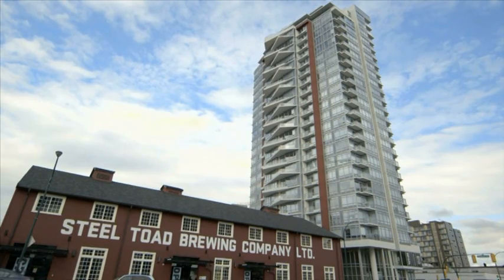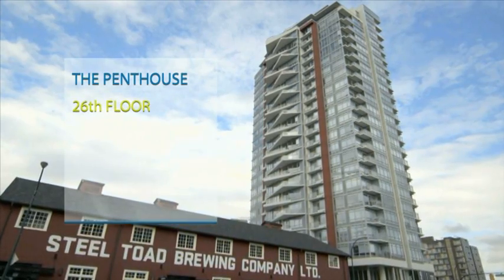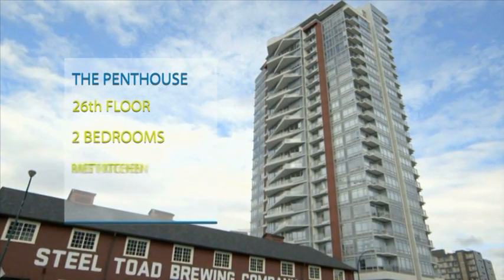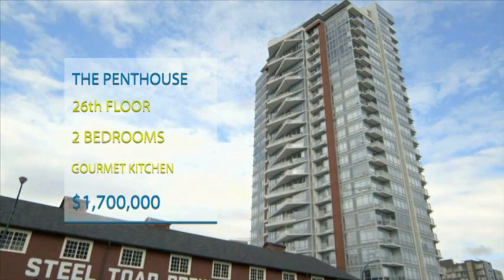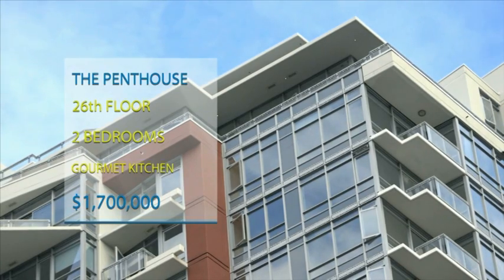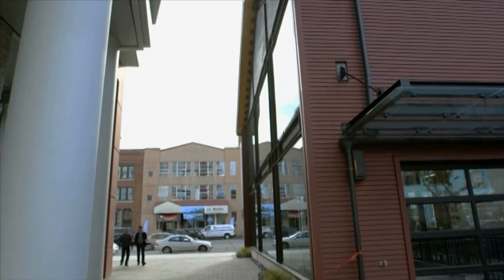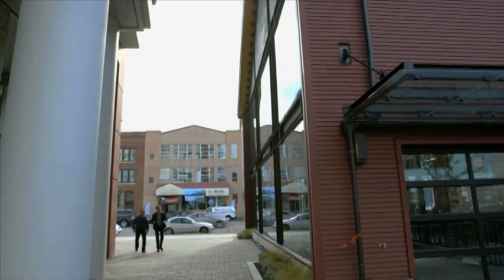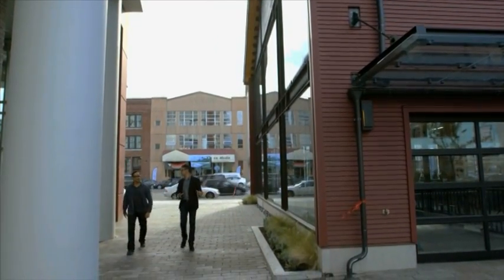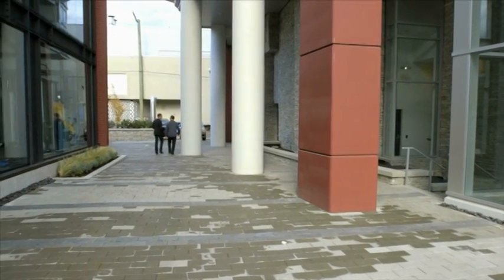First up is a recently finished brand new penthouse in the sky. Perched high up on the 26th floor, it showcases amazing 360-degree views. With two bedrooms and a gourmet kitchen, the list price is $1.7 million. Jason, show me the place! Love this site. This is called the Opsil — spectacular setting. This is designated heritage; the developer worked with the city on this. I know you're going to love it.